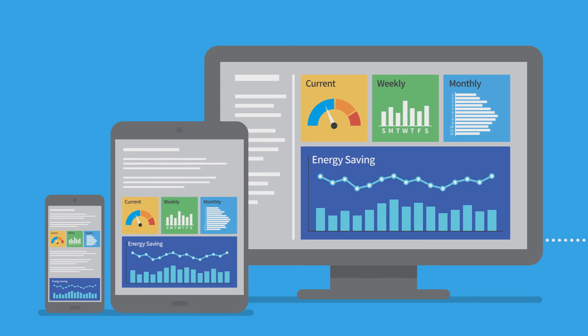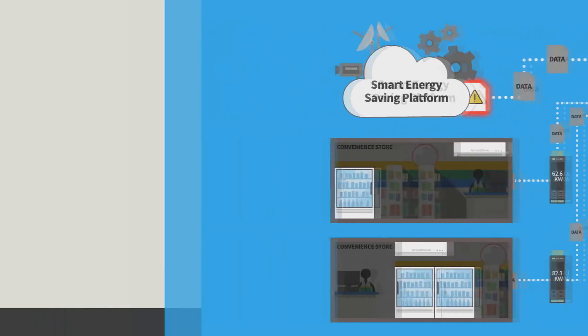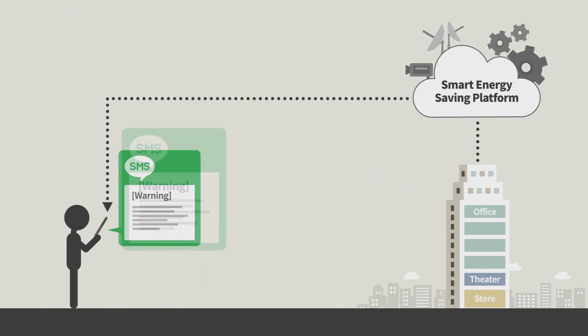The application allows you to see the flow of energy consumption at a glance. If any abnormal signs of energy consumption are found, the AI will immediately notify the manager by sending a text message.